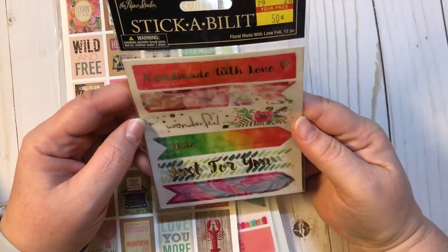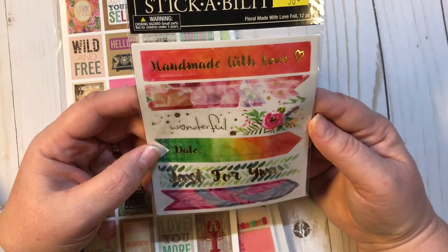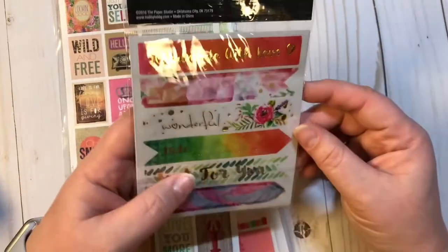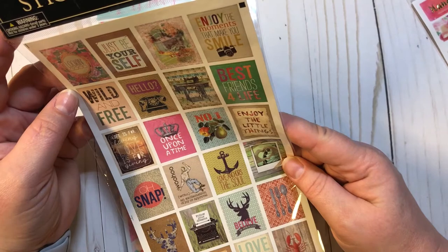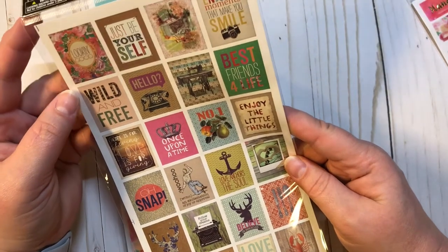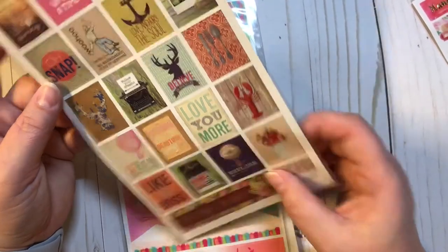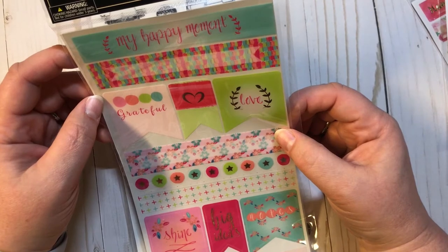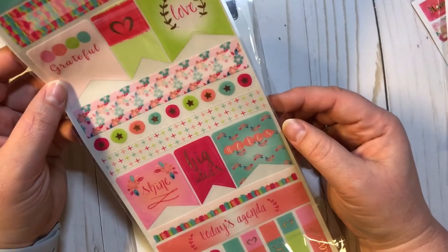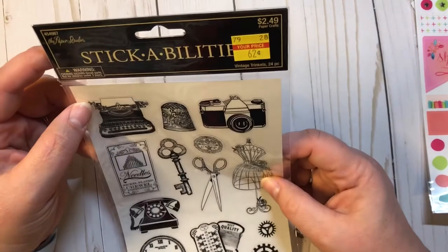And then I found some Stickability stickers. These were $1.99 on clearance — 'Handmade with Love' foil tags. Floral made with love, foil 12-piece tags. And then Stickability Eclectic Phrases, 30 pieces for $0.62 — just little squares. Also Stickability Grateful Rose Gold Foil, 38 pieces for $0.62. And then Vintage Trinkets, 24 pieces, also $0.62. Gorgeous stickers.